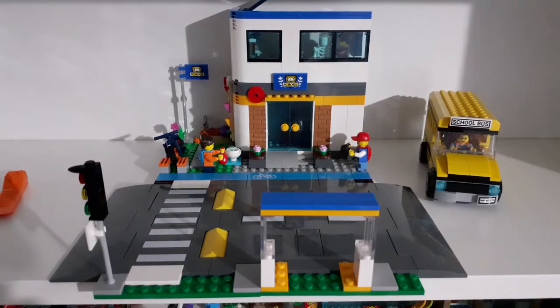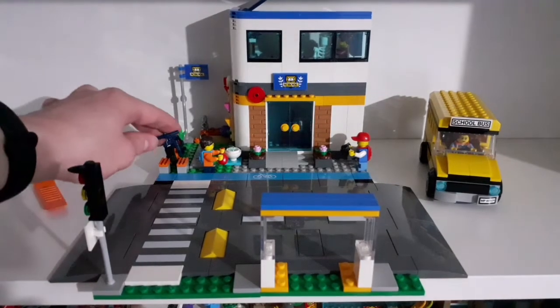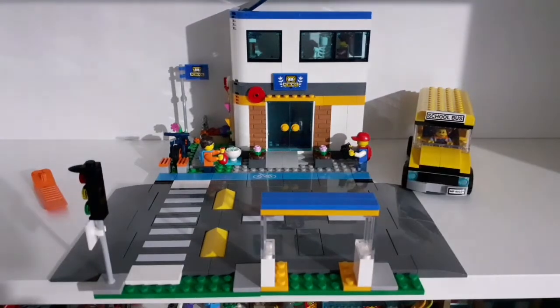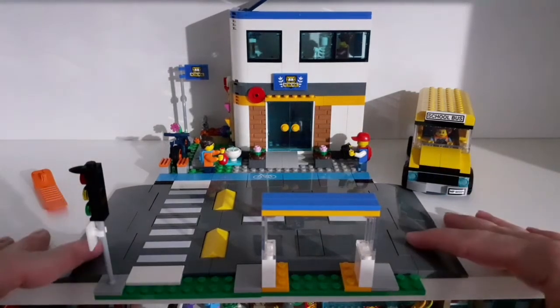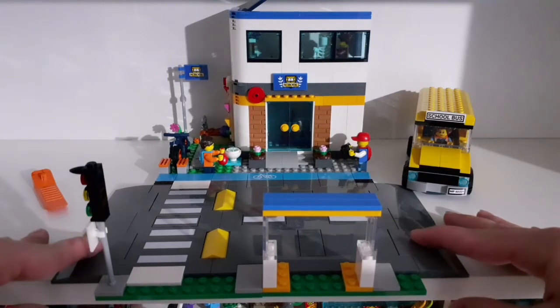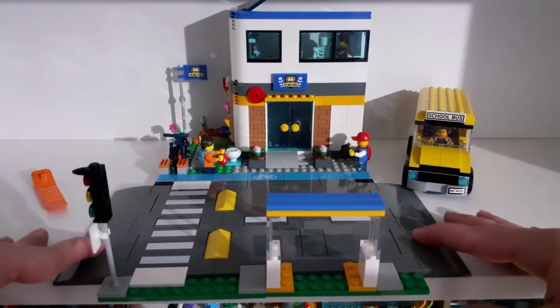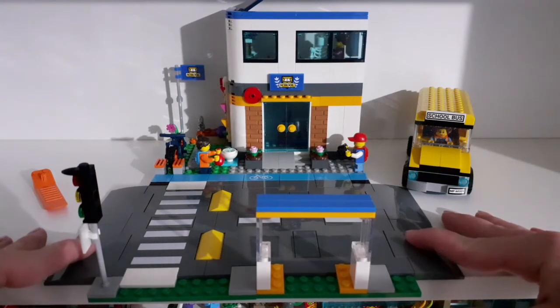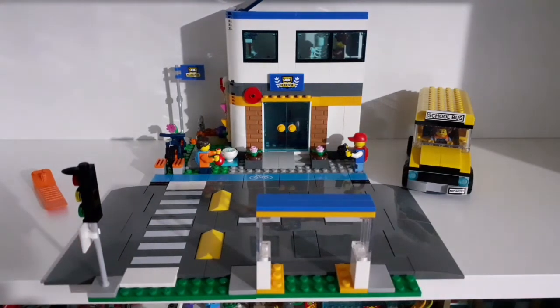Besides those two problems, I think this is a really cool LEGO set — it's very nice. I would recommend it for anybody who likes LEGO City sets. Make sure to stay tuned for the video where I'll be putting it into my LEGO city. Stay tuned for that LEGO city update, make sure to like and subscribe, thanks for watching, and goodbye.